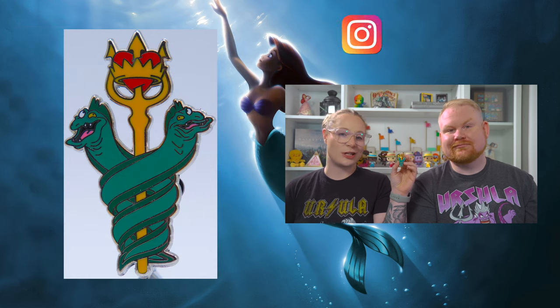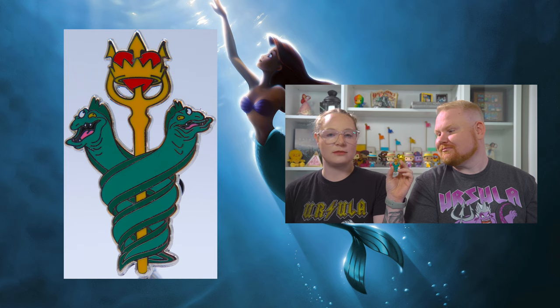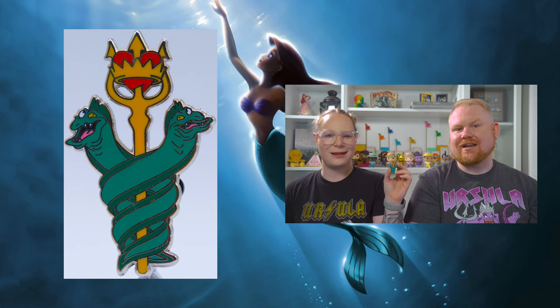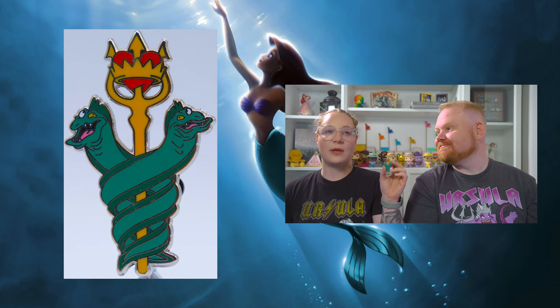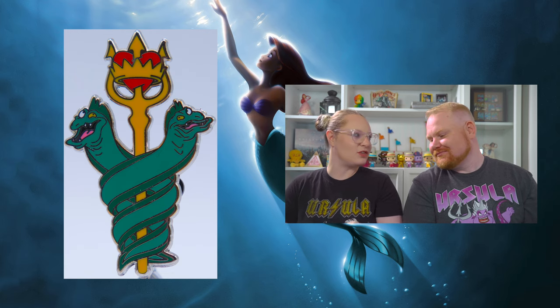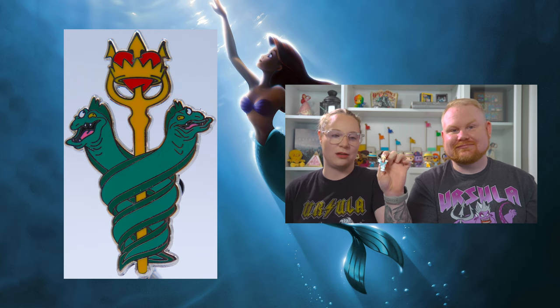Our good friend Jane at Tragic Kingdom Pins made this little fantasy pin of Flotsam and Jetsam with the Trident — Triton is her father, the guy with the roid rage. And I'm pretty sure these are still available on her website. So if you want a little Flotsam and Jetsam pin, go check her out.